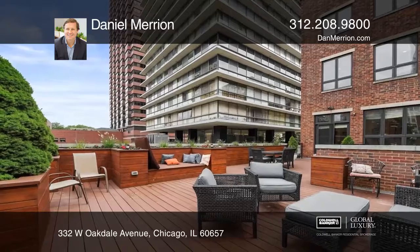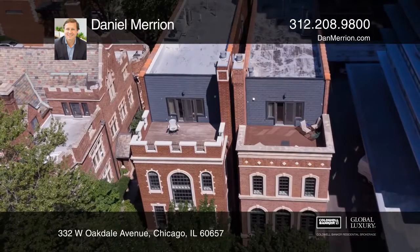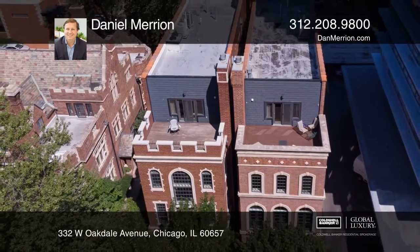Enjoy the movie room or exercise and sauna steam areas. Schedule a showing with Daniel Marion today.